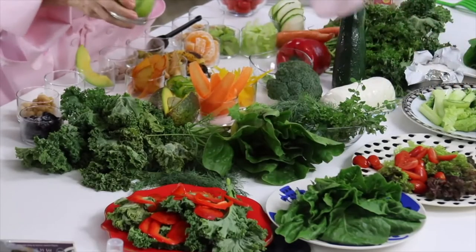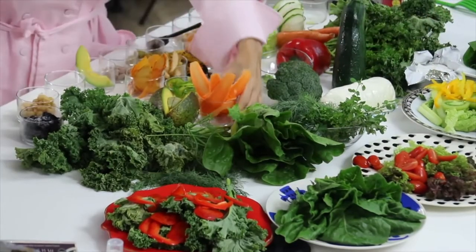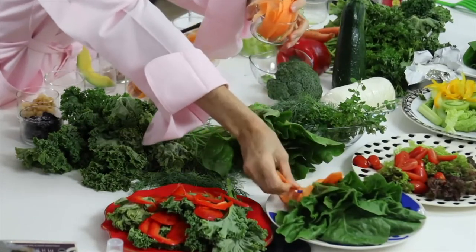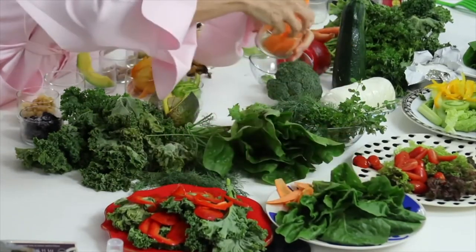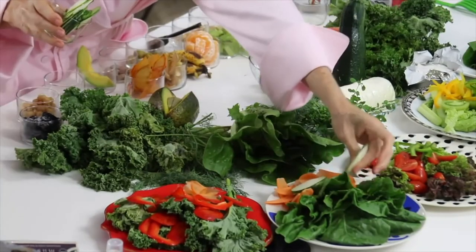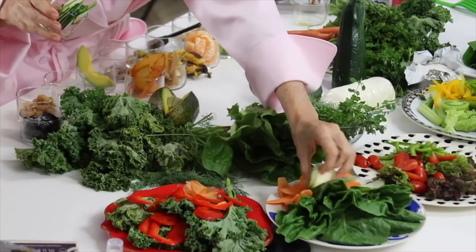Red bell peppers to another one. We're going to add some tomatillos here and there. Some yellow bell peppers. Some carrots. They all go together — it is the dressing that's going to tie up your delicious salad. Some beautiful green peppers and cucumbers.